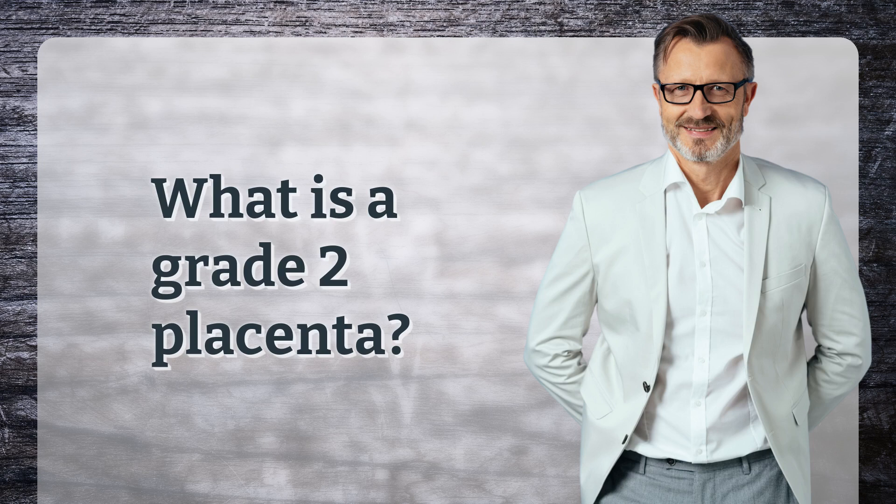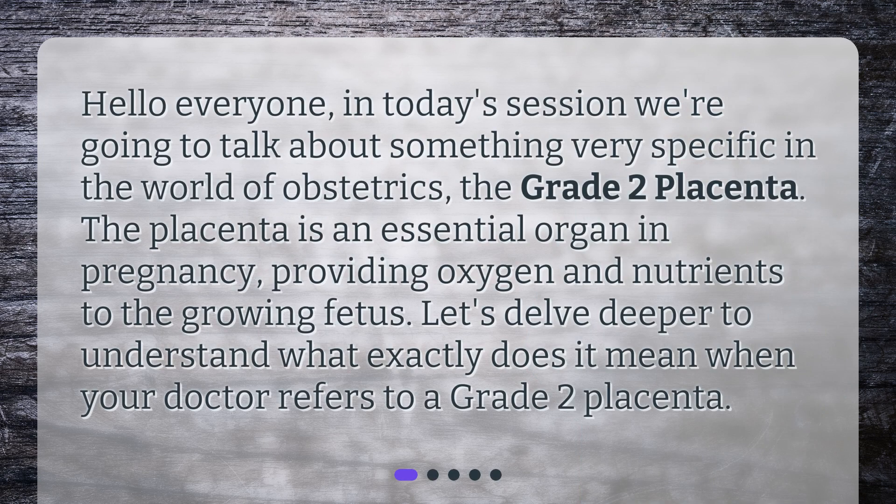What is a grade 2 placenta? Hello everyone. In today's session, we're going to talk about something very specific in the world of obstetrics: the grade 2 placenta. The placenta is an essential organ in pregnancy, providing oxygen and nutrients to the growing fetus. Let's delve deeper to understand what exactly it means when your doctor refers to a grade 2 placenta.